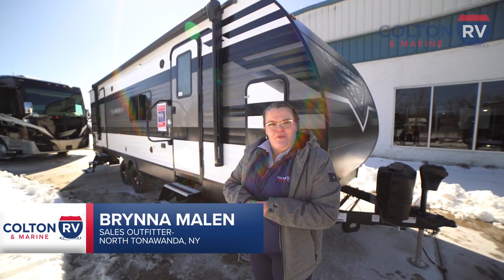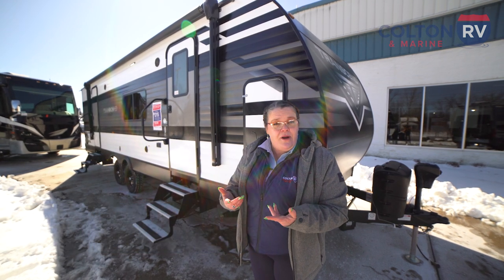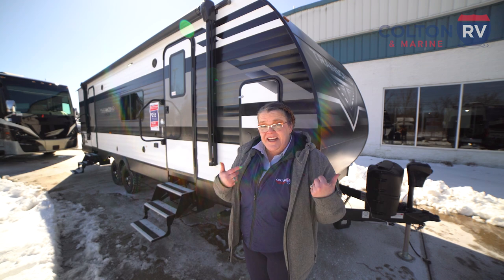Hi there, Brenna Malin with Colton RV and Marine. I'm super excited to show you this 2022 Grand Design Transcend 255FK. It is right under 32 feet in length and 5,800 pounds in dry weight. So let's take a look at it.